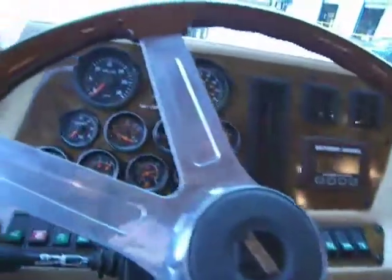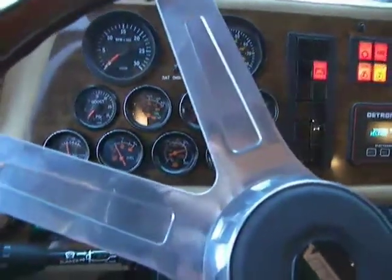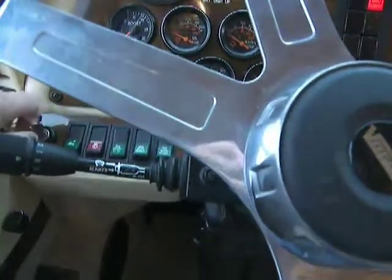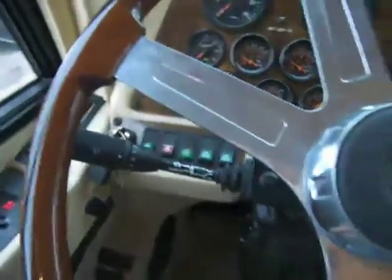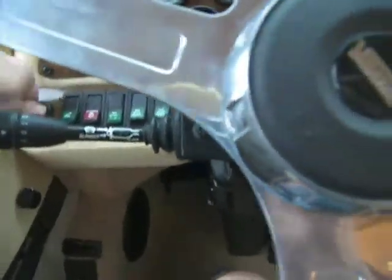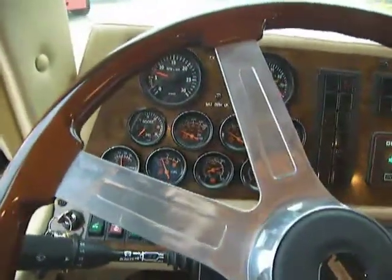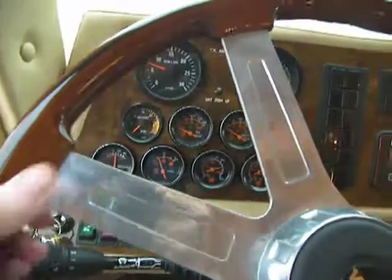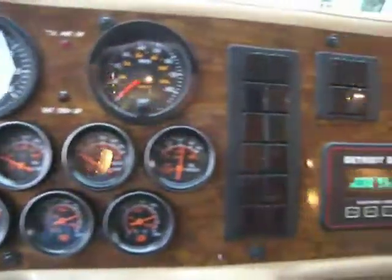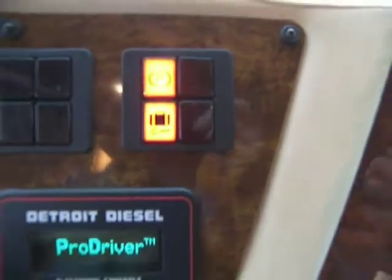Sitting in the driver's seat, you can see that this Nardi wheel has a rosewood and ebony insert. It feels good to drive with. The controls for the wipers are on the left. The engine is started so you can see what the gauges look like in operation mode. It has the Detroit Pro Driver — that gauge on the right-hand side in green shows you the fuel economy and the performance of the engine.